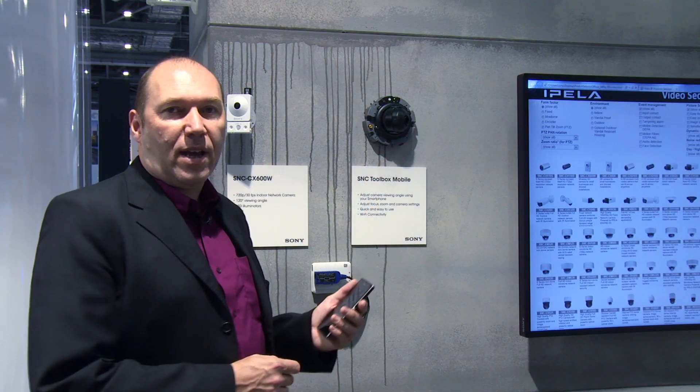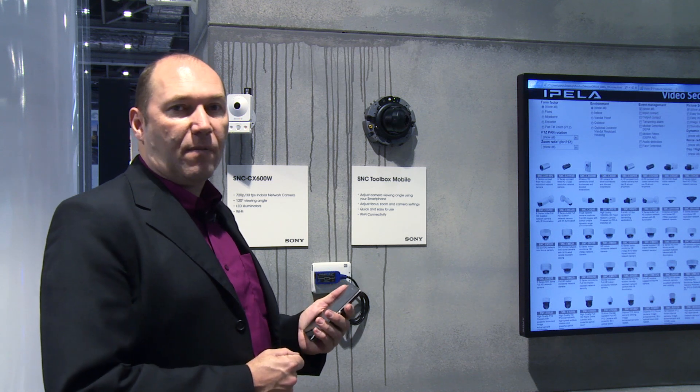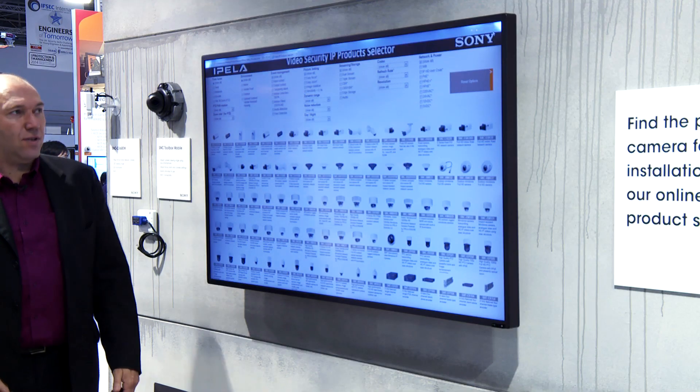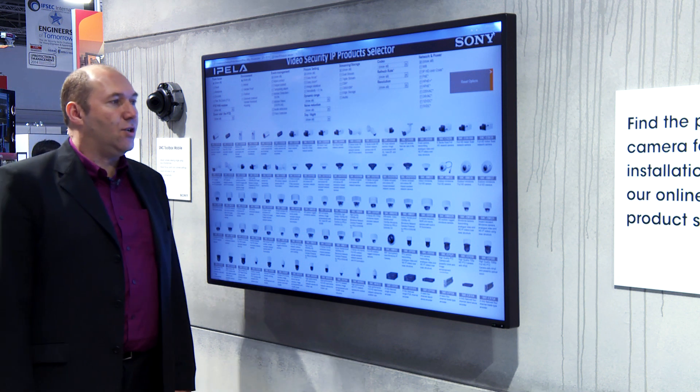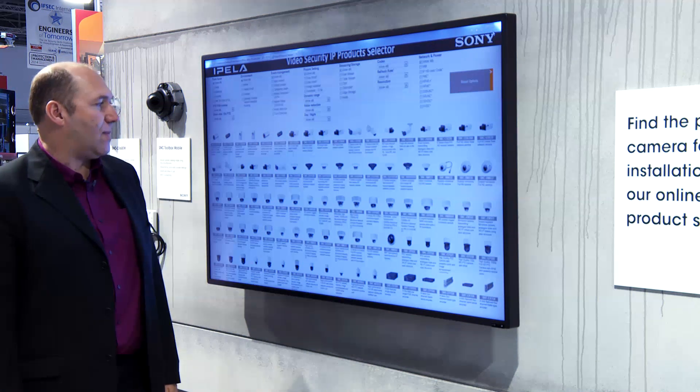Here we're showing our SMC Toolbox Mobile, which is an app developed for installers to help them focus and adjust cameras during installation. We then move on to the Video Security IP product selector, which is a web-based solution found on our website to help you choose your product from our lineup.